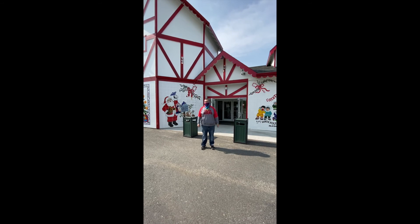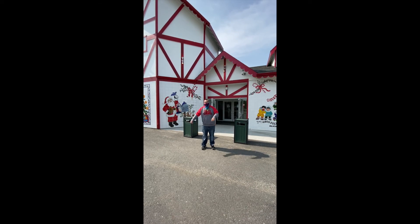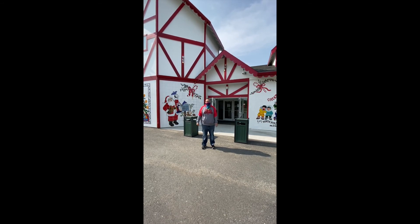Right behind me is the Santa Claus House in North Pole, Alaska. It's very cold out here — that's why I have a sweatshirt.